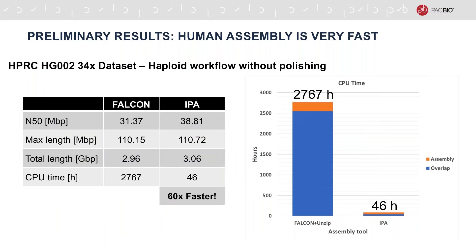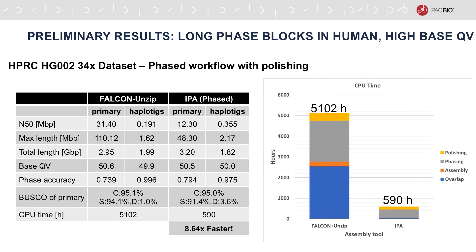In the scope of our preliminary results, we ran and assessed the output of IPA on several datasets. The first dataset is the public Human Pan-genome Reference Consortium HG002 dataset with 34x coverage, composed of two SMRT cells of 15kb insert size and two SMRT cells of 20kb insert size. We first ran IPA in the haploid mode without polishing and compared it to FALCON. IPA resulted in higher assembly contiguity with an N50 of 38.8 megabases and achieved this in only 46 CPU hours compared to FALCON, which took over 2,700 CPU hours — that's 60 times faster than FALCON.